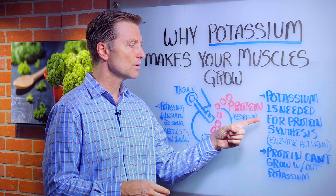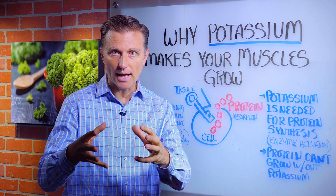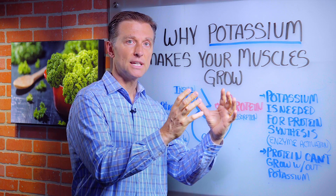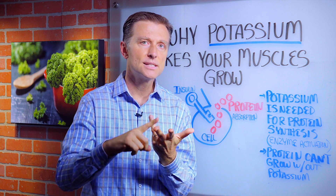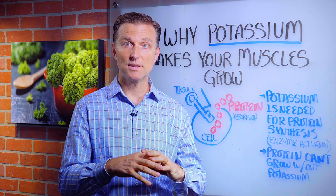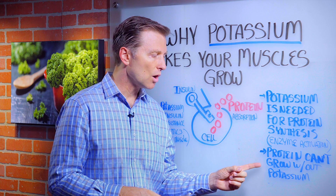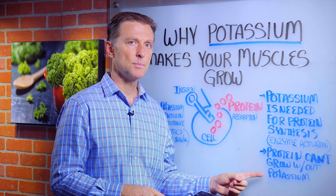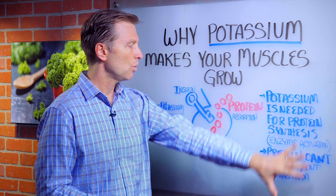Potassium is needed for protein synthesis, which is basically the production of taking amino acids and turning them into proteins. I'm not just talking about muscle — hair, nails, skin, collagen, ligaments, tendons, fascia, all the cellular protein that makes up your body. Protein cannot grow without this mineral, potassium. It's involved in a lot of the enzymes that make protein.